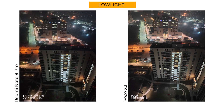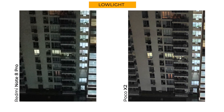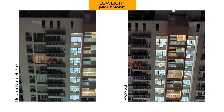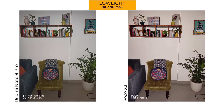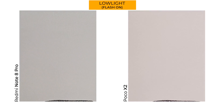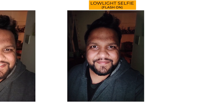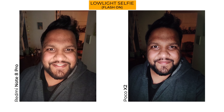For indoor selfies, the Note 8 Pro gets a really nice face tone — I'm not a fan of the X2 selfie in low light. In low light shots, the Poco X2 takes a clear lead over the Redmi Note 8 Pro with better sensitivity and more details. With night mode on, you get an even sharper image with slightly heightened colors. With flash on, the details on the Poco X2 just come to life — yes, the color temperature is wrong but that can be fixed in post, whereas the soft details in the Note 8 Pro samples cannot. In low light selfies, though, the Note 8 Pro is undoubtedly better. I'd much rather Xiaomi and Poco give a night mode option for selfies instead of screen flash.